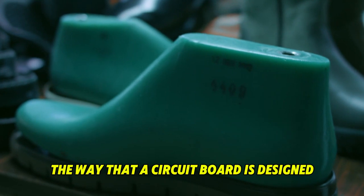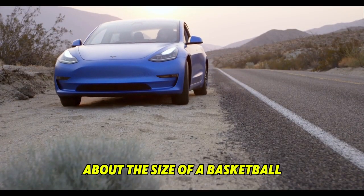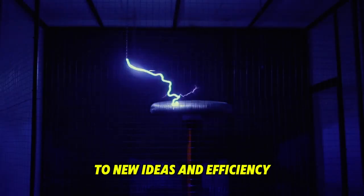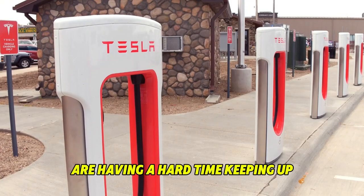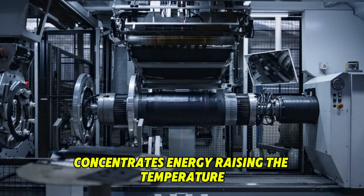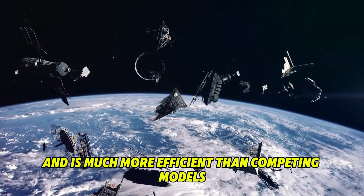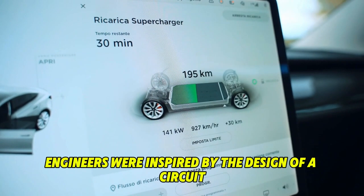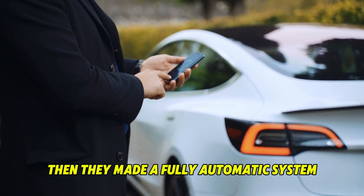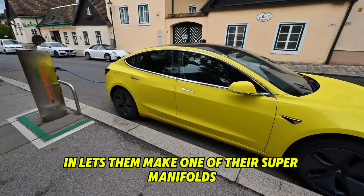Tesla engineers were inspired by the way a circuit board is designed so that all necessary parts and connectors are built into a single piece. They wanted to use this idea to design the heat pump so that the whole heating system could fit into a single unit about the size of a basketball — called the octal valve — a small and efficient thermal system that lets the heat pump work both forwards and backwards, eliminating the need for separate heating and cooling units. They also built a fully automated manufacturing system with a 99.995% success rate, allowing them to produce one of their super manifolds every seven seconds.